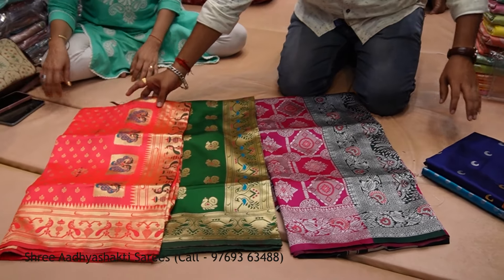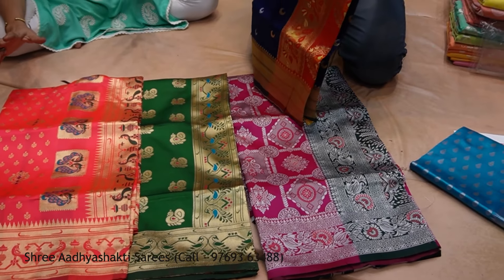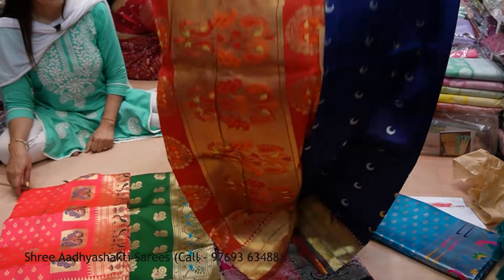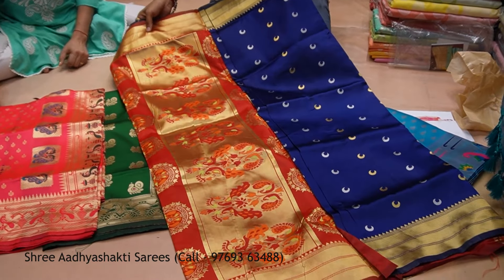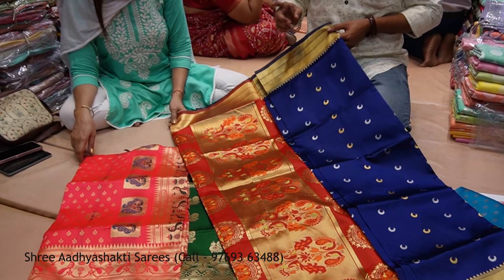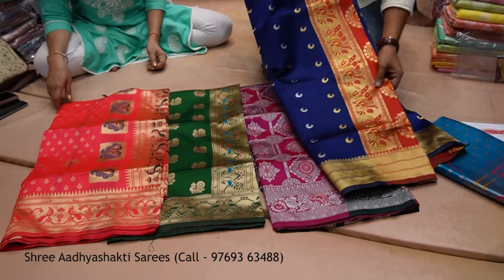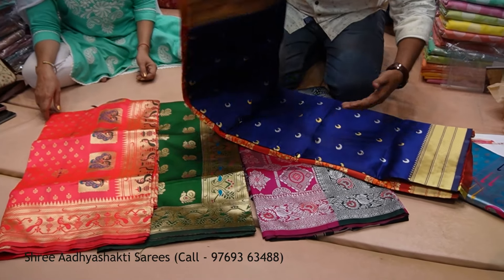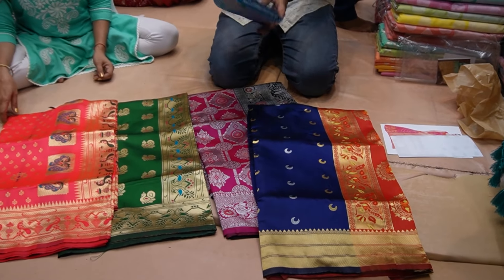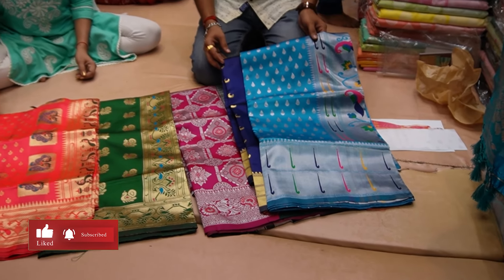In this type you will get different color designs. I am showing the design that you will get in 8 to 10 colors. I am showing you how many designs there are. If you want to see all the variety in short videos, you will get a good variety. This is a chandra core pattern — it will come in a pattern style, and you will also get a color design. This is only a 550 range.